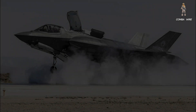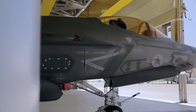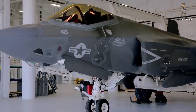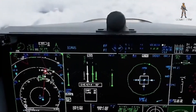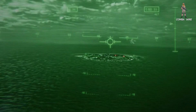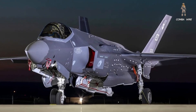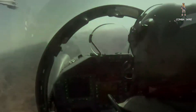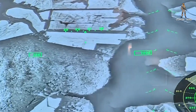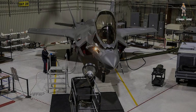To understand why this aircraft matters, we need to take a step back. The F-35 program has always been about more than just speed or stealth. From day one, it was designed to be a data fusion machine — a fifth-generation strike fighter that could see everything, process everything, and direct the fight for everyone else. But there's been one major problem. The hardware has been here for years. The software? It's been lagging, delayed, and in many ways, unfinished.